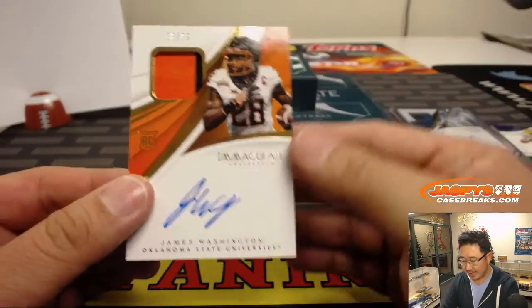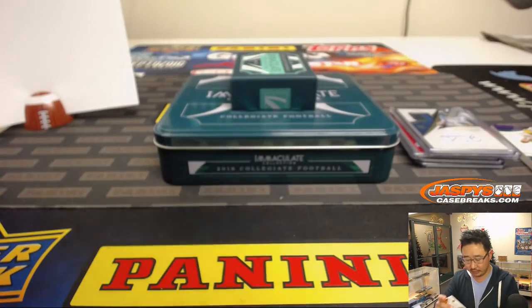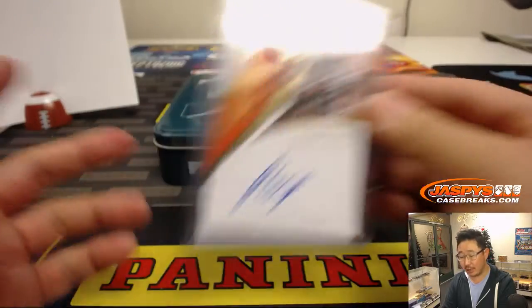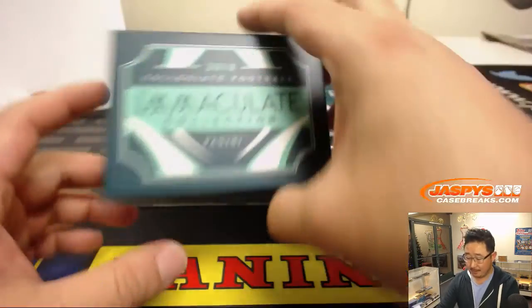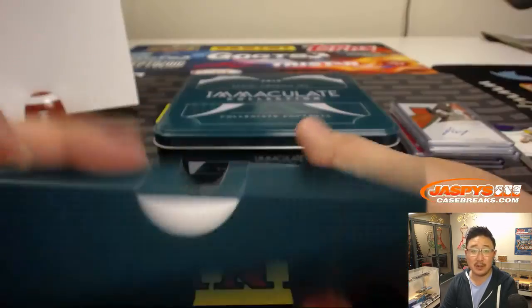And last but not least, 38 out of 99 — James Washington from Oklahoma State University, two-color jersey and on-card auto for number 8. That goes to Preston with number eight. And there you have it, boys and girls — another quick one-box break of 2018 Panini Immaculate Collegiate Football in the books.